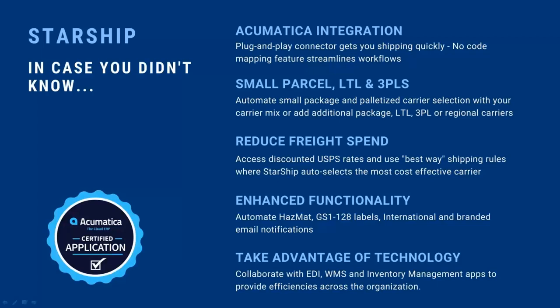If you need to do hazmat shipping, we have a whole database where we can set up and store hazmat items and their requirements. Starship fully supports the ability to ship hazmat-type items. If we're using trading partners that require GS1-128 or UCC-128 labels, Starship can generate those. We also integrate with EDI solutions. Once we process a shipment through Starship, it sends shipping information back into Acumatica and can also update the EDI solution, so no one has to manually type in required EDI shipping information.